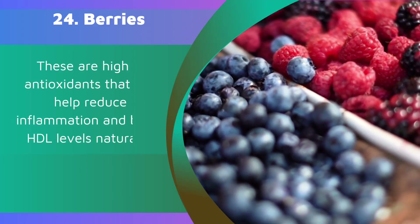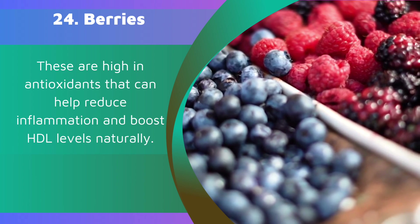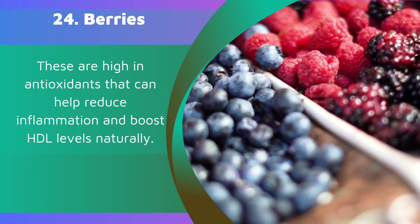24. Berries. These are high in antioxidants that can help reduce inflammation and boost HDL levels naturally.